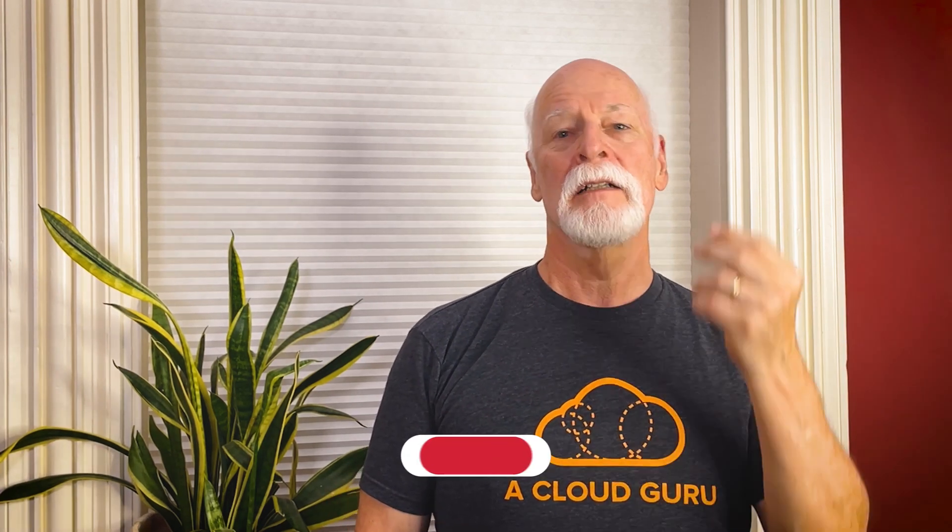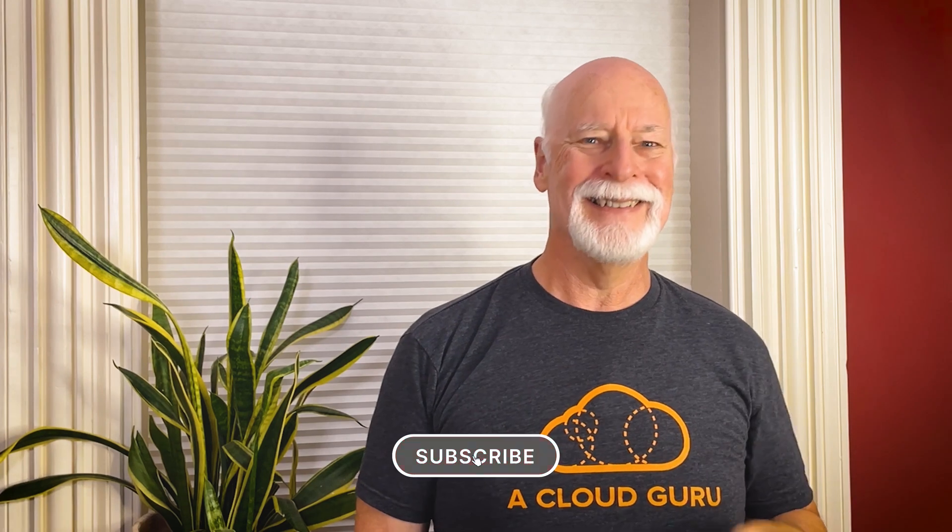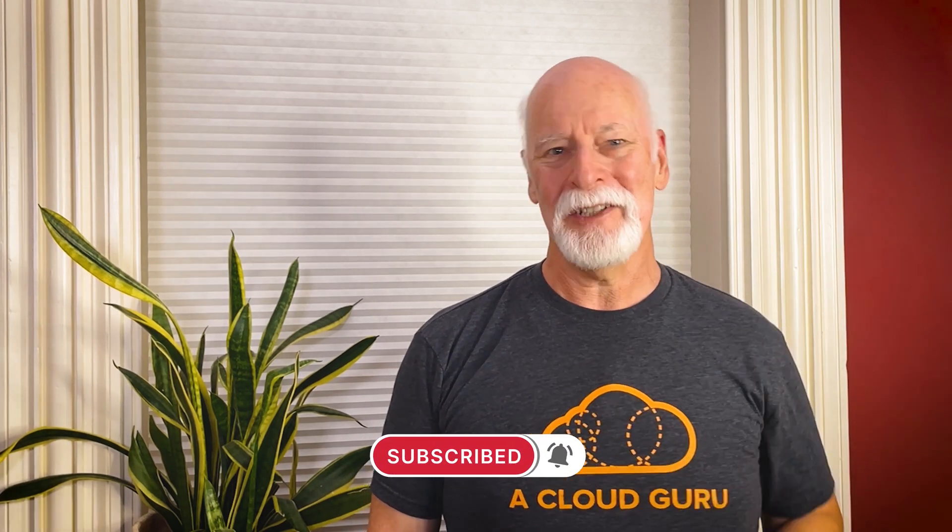Hey there, cloud gurus. Summer is really beginning to heat up, especially when it comes to updates and announcements from the Google Cloud platform. I'm talking new regions — or perhaps I should say regione — but also significant changes to Cloud Spanner, Artifact Registry, Kubernetes Engine, and sustainability. I'm Joe Lowery, bringing you GCP this month for June 2022.